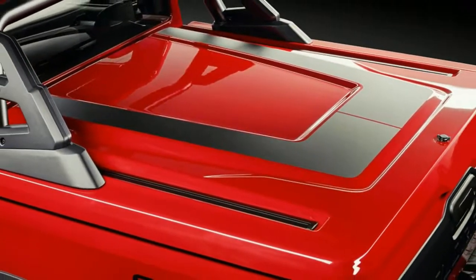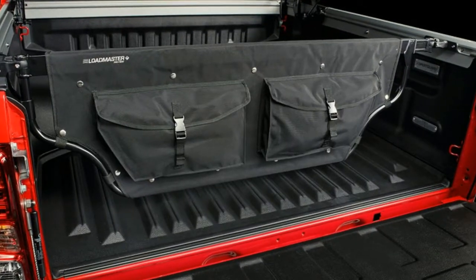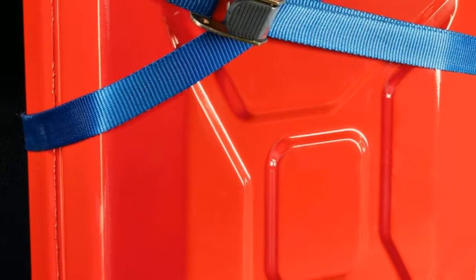Both variants get new upper and lower grilles, LED fog lamps, twin tow hooks, fender flares, tonneau covers with load rails and quick-release locks, fender graphics, and matte black 18-inch alloys on Cooper tires.